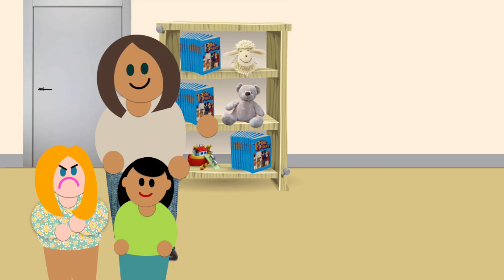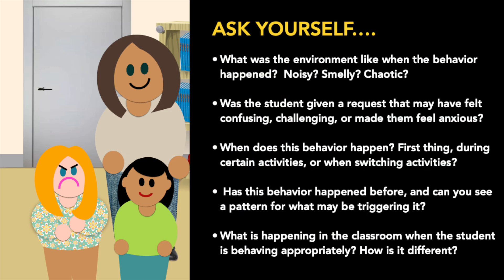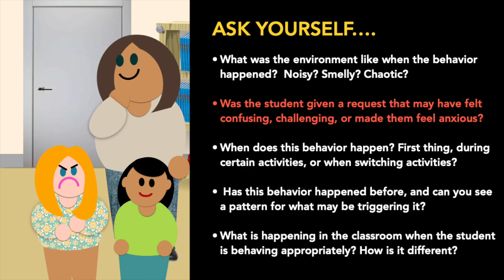Now let's ask our questions. Susie refuses to participate when she's asked to read out loud. Ask yourself: has this happened before? If so, her motive may be that reading out loud makes her feel uncomfortable and she's trying to avoid feeling anxious.